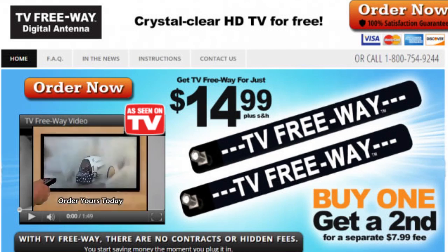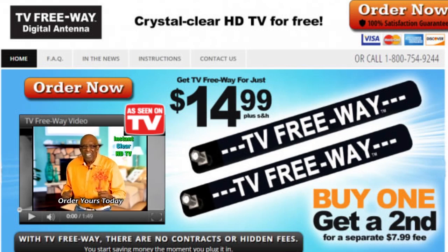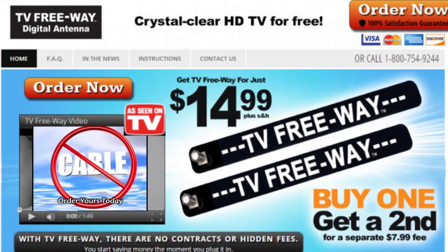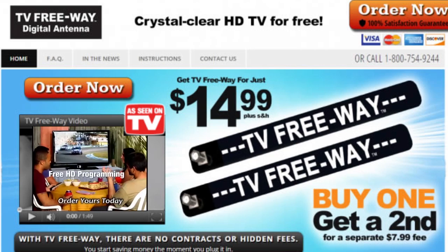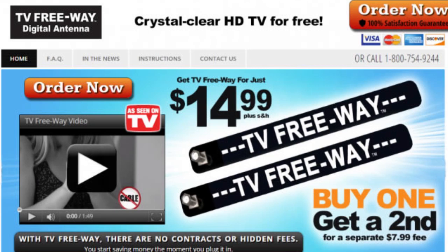Digital signals enable broadcasters to offer multiple programming choices on a single channel, meaning more programs for the viewer. In the pre-digital days, each channel was one channel — Channel 3, for example. Now, the Channel 3 broadcaster can add several subchannels, making 3.1, 3.2, 3.3, etc., each offering different programming. Not only does the viewer benefit from more choices, but the broadcaster expands their advertising platform and can generate additional revenues for their station.